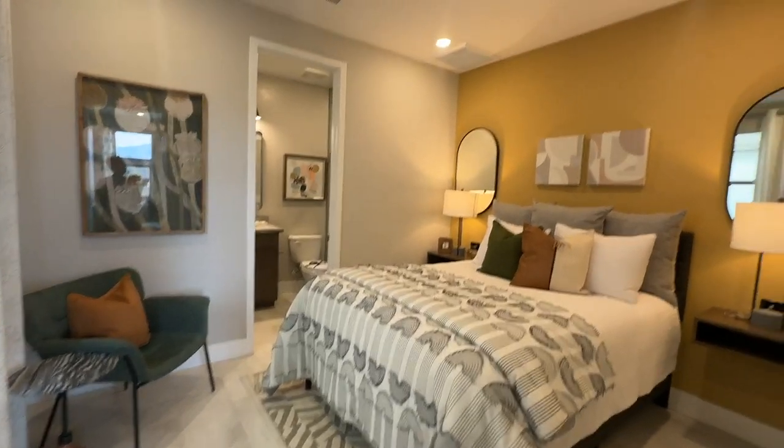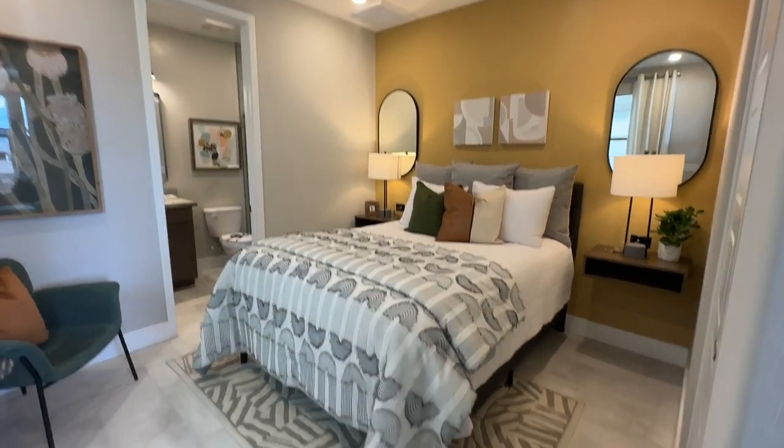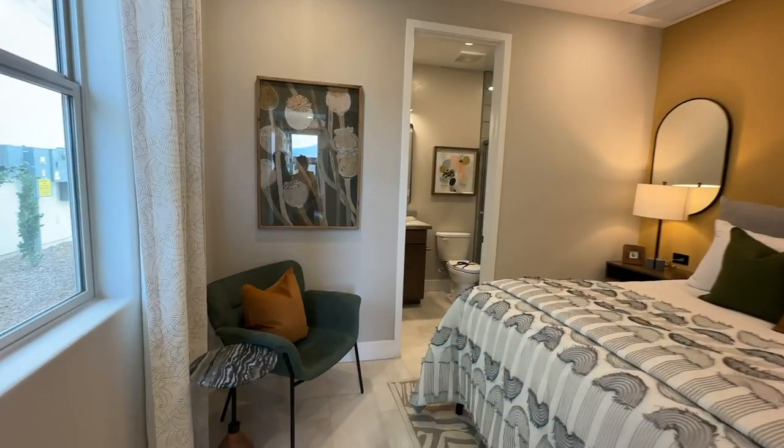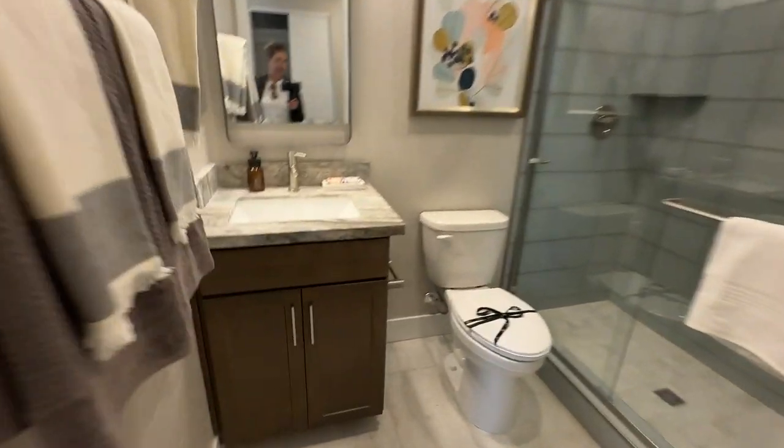This is super cool. It could be like a suite, or people can hang out and then have the bedroom down here. They did good with the design details — they always do. I love Shea Homes.